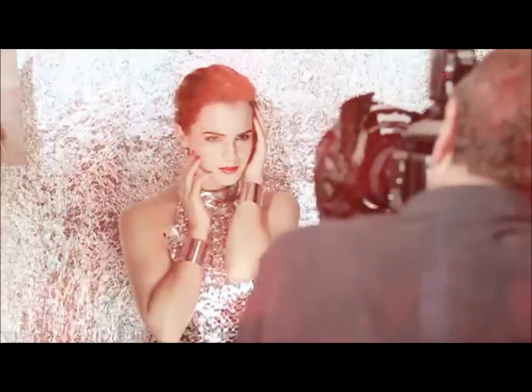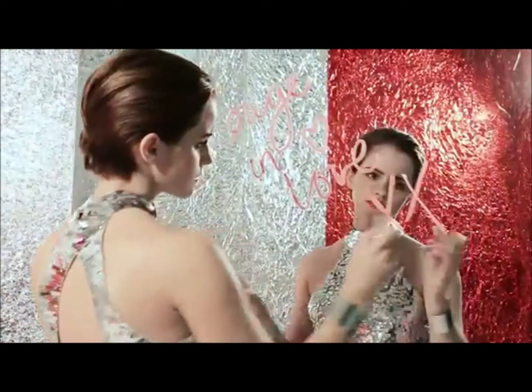It's always fun working with Mario. He's so easy going — he loves what he does and it just makes it fun.